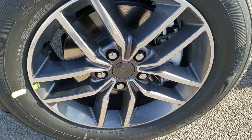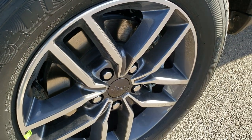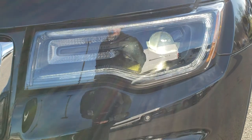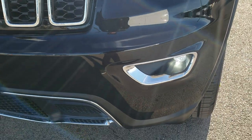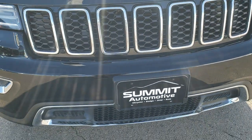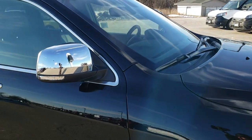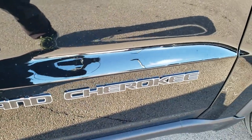Michelin Premier LTX 265-60R18 tires. Comes with the painted and polished aluminum rims. Once again, diamond black metallic is the color. You got those HID headlamps, the LED running lamps, the LED fog lamps. Notice the chrome trim around the fog light bezels, grill inserts, and lower valence inserts. You get the chrome trim around the windows, on the mirrors, and around the Grand Cherokee lettering.